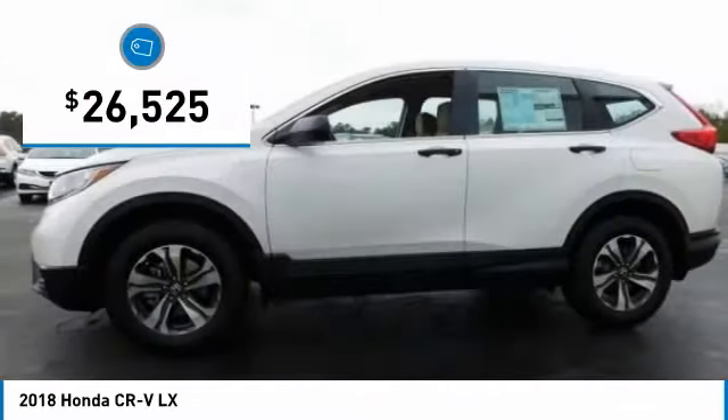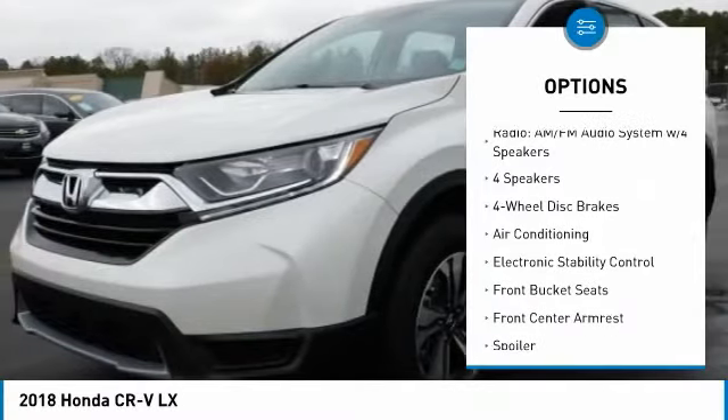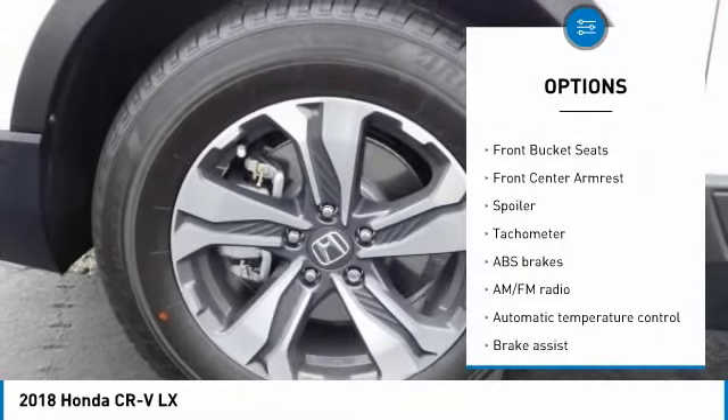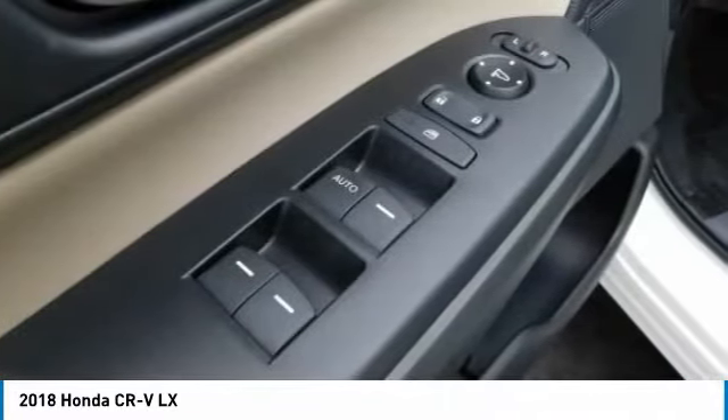Here are some of this vehicle's great options: traction control, dual airbags, air conditioning, power steering, four-wheel disc brakes, trip computer, electronic stability control, power windows, rear window defroster, and tachometer.